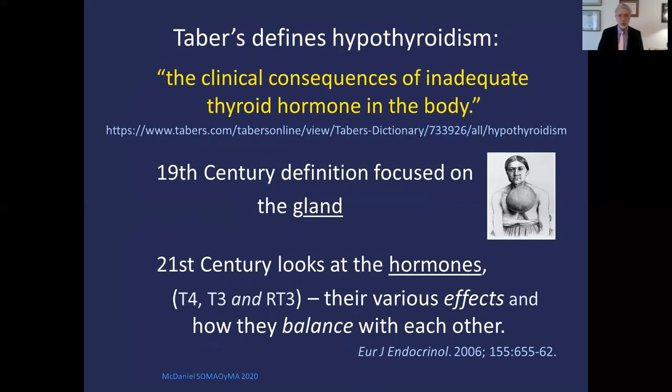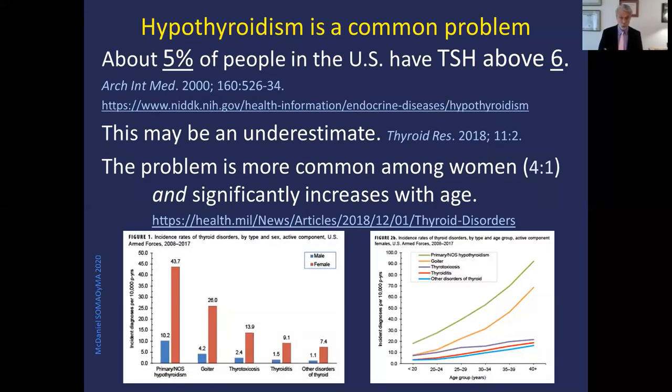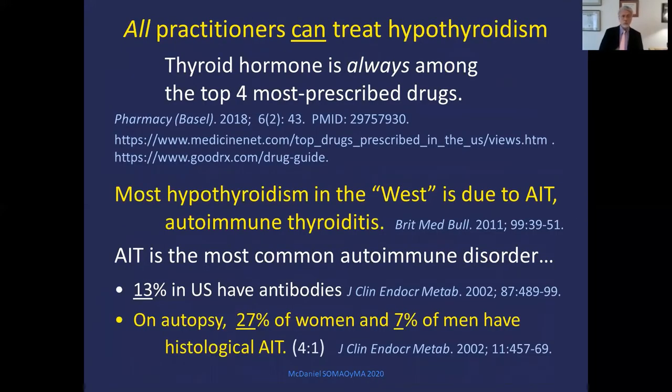Tabor's defines hypothyroidism as the consequences of inadequate thyroid hormone in the body. In the 19th century, they focused on the gland, but in the 21st century, we need to look at the hormones — T4, T3, reverse T3 — and how they interact. Hypothyroidism is a really common problem in the U.S. About 5% of us have TSH above 6, and that may be an underestimate. It's more common among women at a 4-to-1 ratio, and it significantly increases with age — only at 40, it shoots way up. All of us with a license to practice can and really should treat hypothyroidism. Thyroid hormone is always among the top four most prescribed drugs on any list.